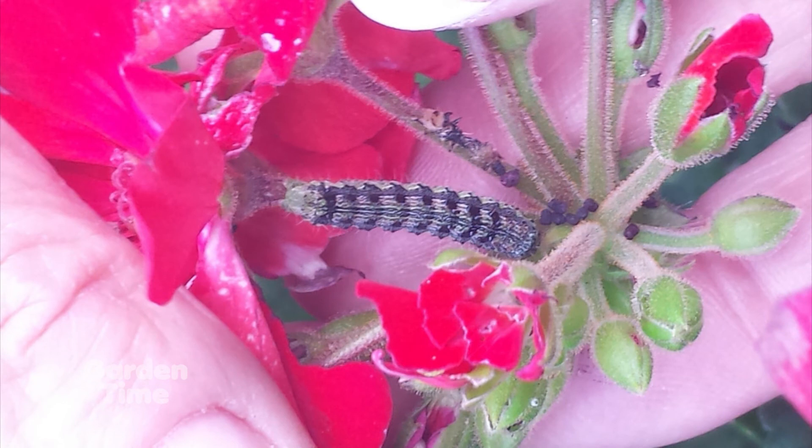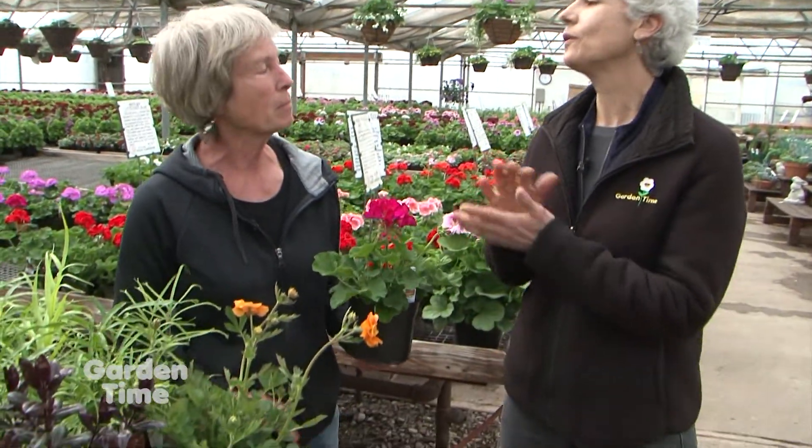There's something for everybody — reds, pinks, oranges, screaming magenta with a little bit of orange in the center. Some people have been having trouble with the geranium budworm the last few years; it eats the flower buds. But there's an easy fix: BT is a biological control that just gets caterpillars — it doesn't hurt bees, ladybugs, humans, dogs, or cats. Just spray the BT on the flower buds every 10 days and you won't have any trouble with budworms eating your flowers.